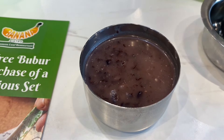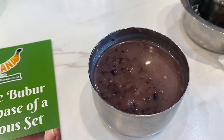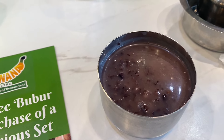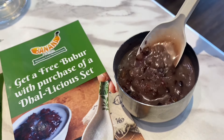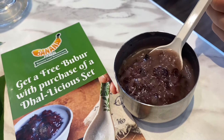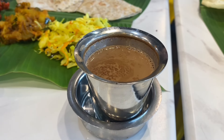We ended our meal with the free bubur pulut hitam — black glutinous rice with coconut milk santan. Don't underestimate it; it may look small but it's big in flavor and ingredients. You get red beans underneath and a generous amount of tapioca. It's a perfect way to end the meal.